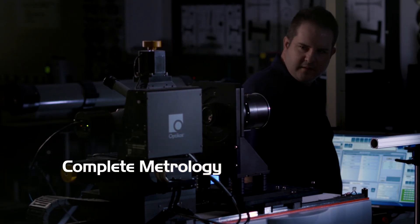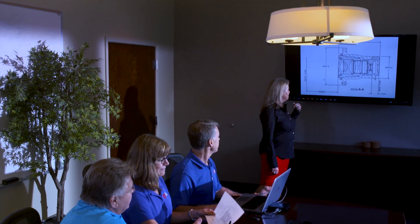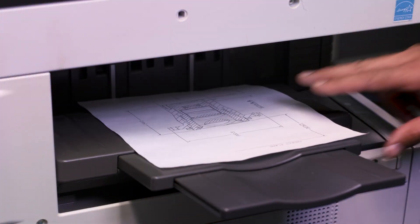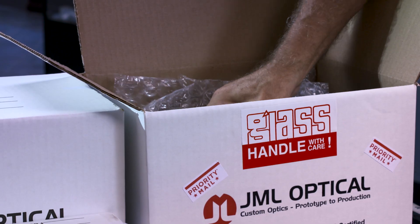And a metrology laboratory for testing optical components and assemblies. Have a question on an optical design or have a concept that needs design support? Contact one of our optical engineers. Do you have an urgent need for prototypes or production? Our quick-turn services expedite both components and full assemblies, cutting up to 75% off normal delivery times.